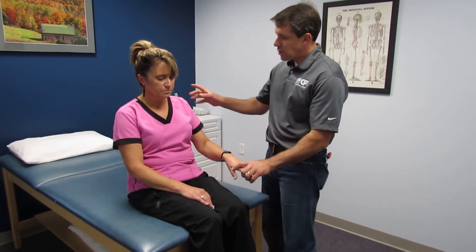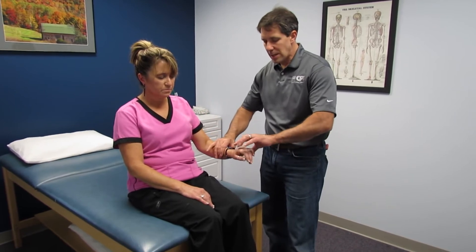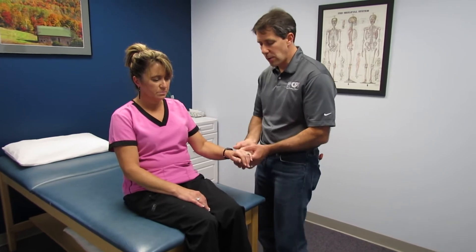Testing her strength, she has weakness in the deltoids, weakness in the biceps, weakness in wrist extension — so C5 and C6 — and weakness in the triceps, C7 as well.